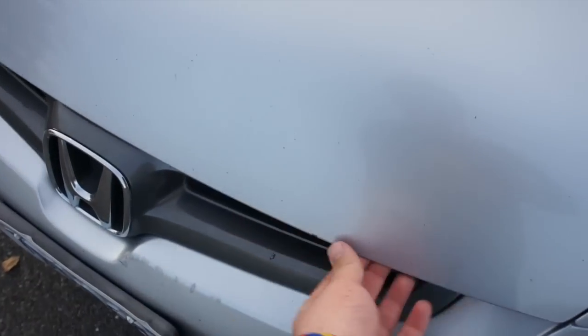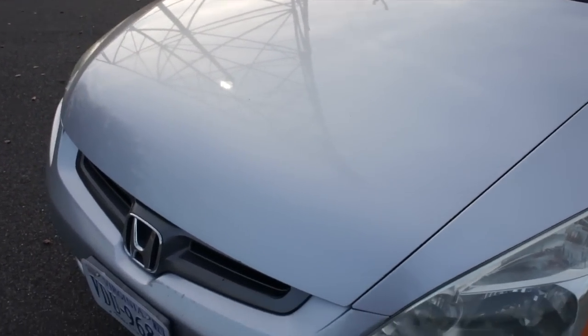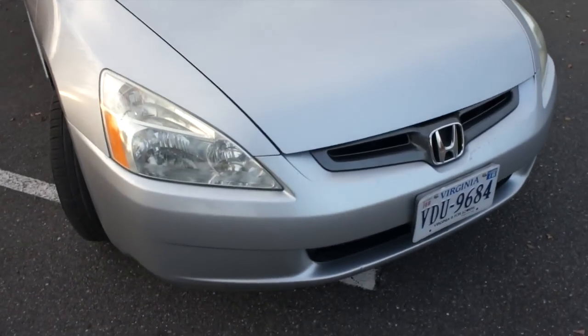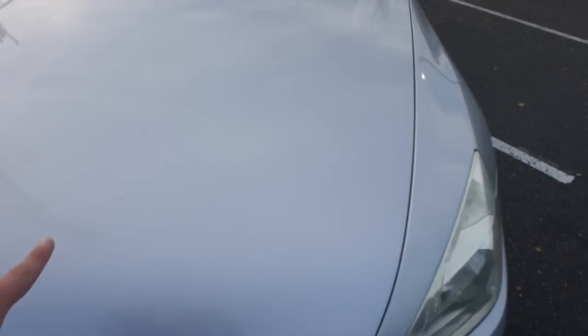Most of my commuting for school is on the highway and I go through a construction zone, so it has gotten some rock chips up front. If it were a newer car I would definitely get a 3M clear bra, but it's a 12-year-old Honda - I'm not going to cry over rock chips, and they're really not that noticeable with the silver color.